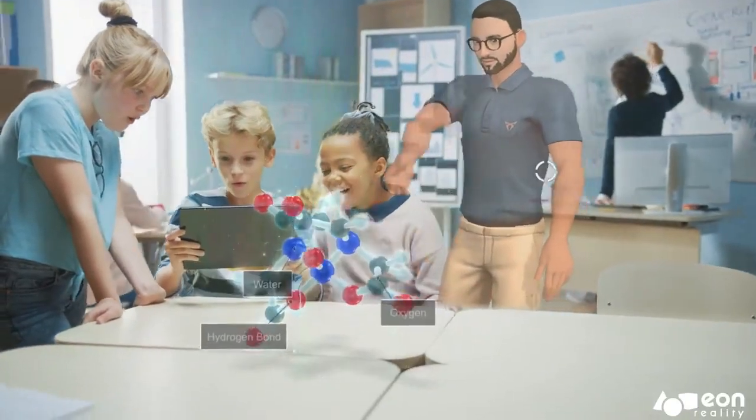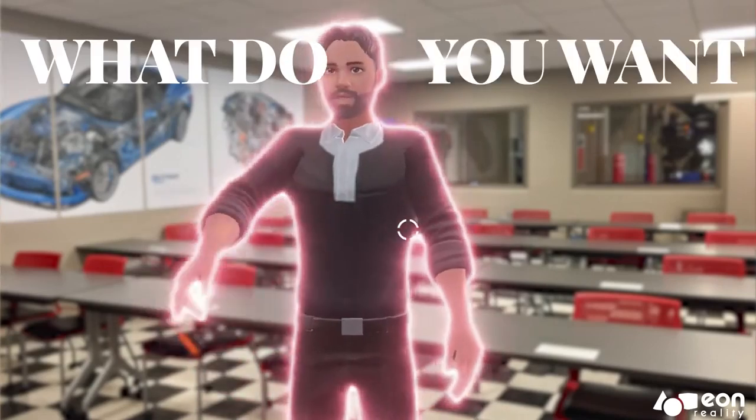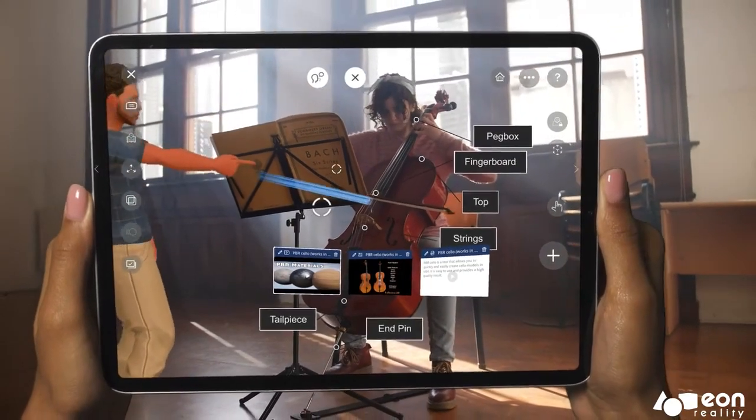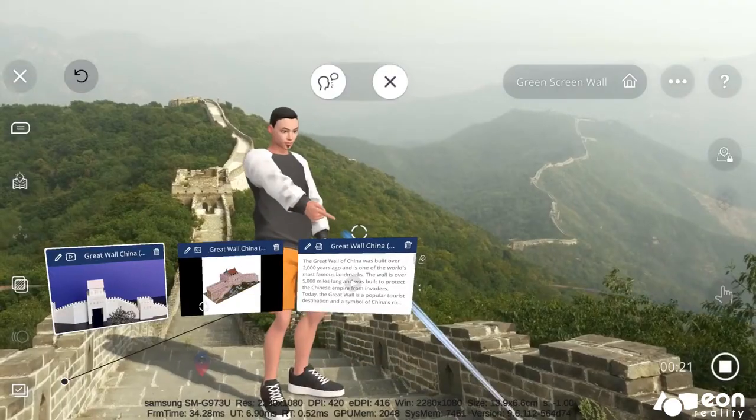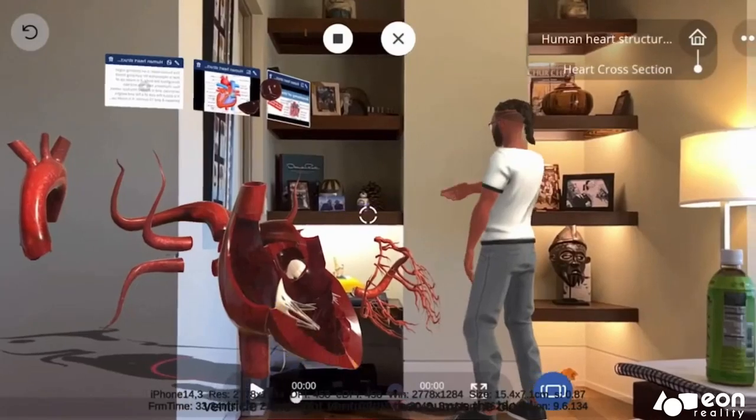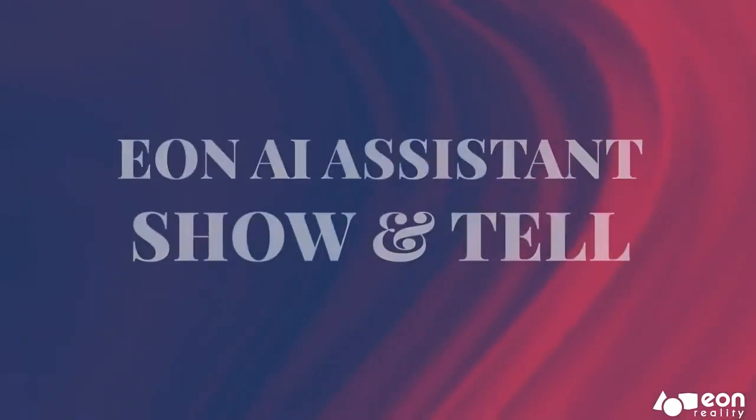Introducing Eon Reality's AI Assistant. Hi, what do you want to learn about today? Whether you're a student, a professional, or just someone looking for a new way to learn, the AI Assistant has something to offer. The AI Assistant is designed to enhance the experience of users within virtual and augmented reality environments.